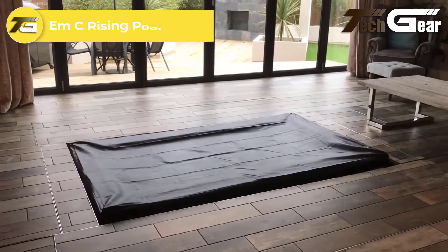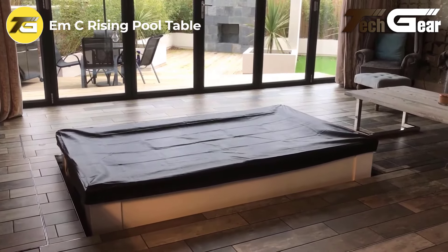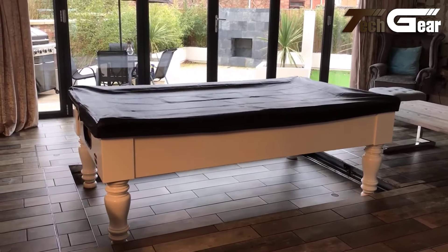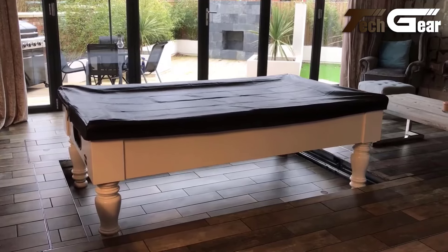MC Rising Pool Table: The MC Rising Pool Table is a striking blend of style and innovation, perfect for modern game rooms. Its standout feature is the rising mechanism, which allows the table to transform from a functional pool table into a sleek, elegant dining surface. The design combines high-quality materials with meticulous craftsmanship, ensuring durability and aesthetic appeal.